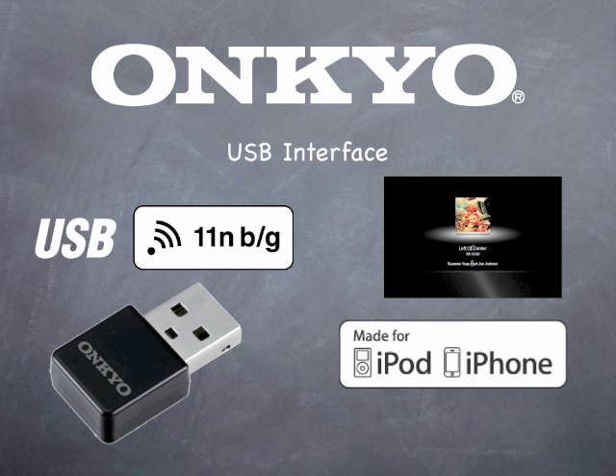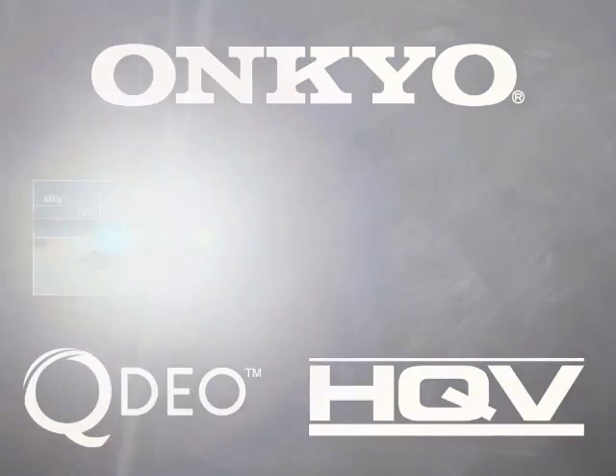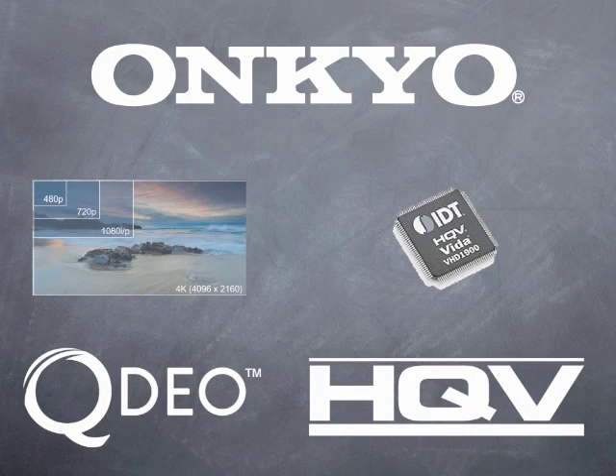Add in a new and improved version of Onkyo's advanced music optimization and you'll get the most out of your compressed music. Want support for the future today? The TX-NR5009 supports the new 4K scaling format thanks to the Qtio chipset from Marvell.